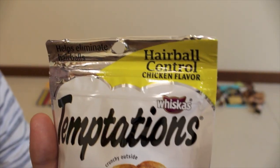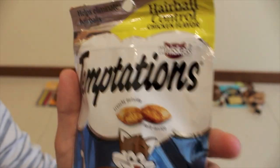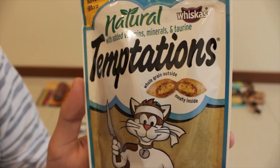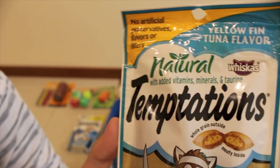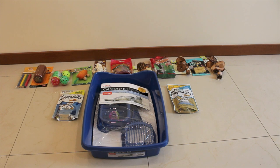Then I got the Temptations Hairball Control chicken flavor treats by Whiskas — they're crunchy outside and soft inside, and these cost $1.99. Lastly I got the Whiskas Natural with added vitamins, minerals, and taurine whole grain outdoor medley. There are no artificial preservatives, flavors, or fillers.